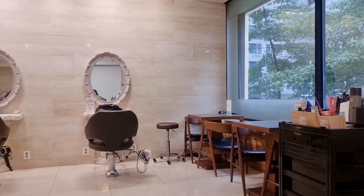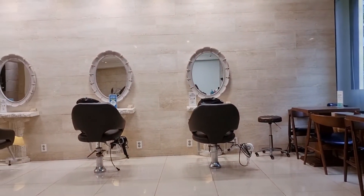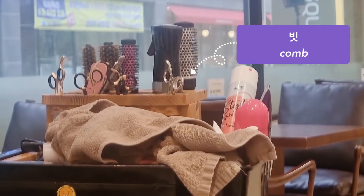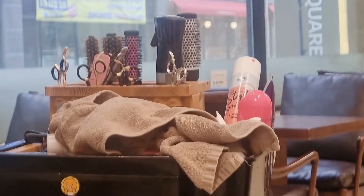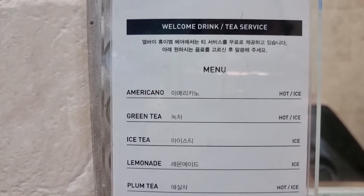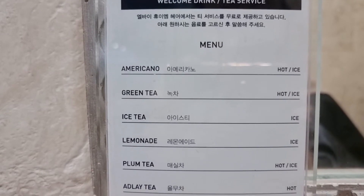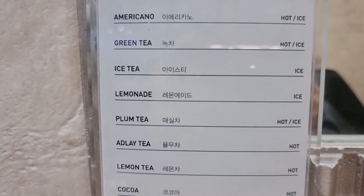It's better to book on weekdays since there are fewer people. I always feel more welcomed at Korean salons because they give you drinks, tea, and little snacks — just to make you feel at home.